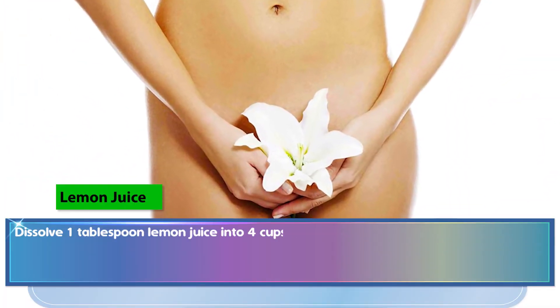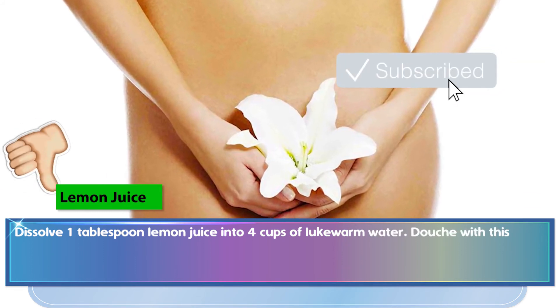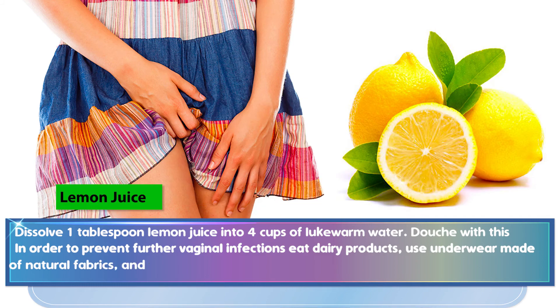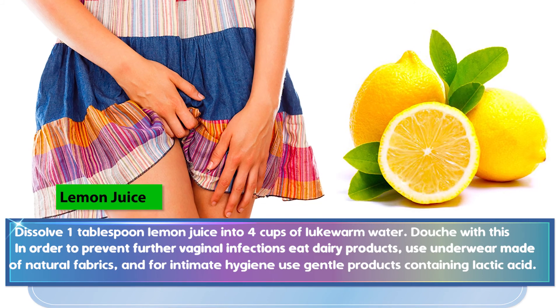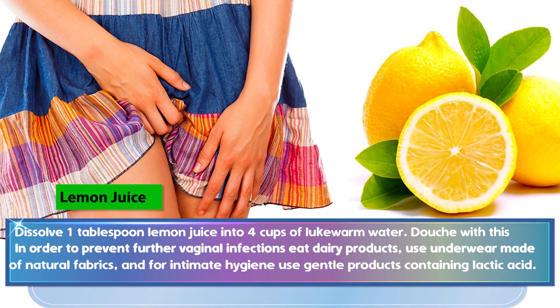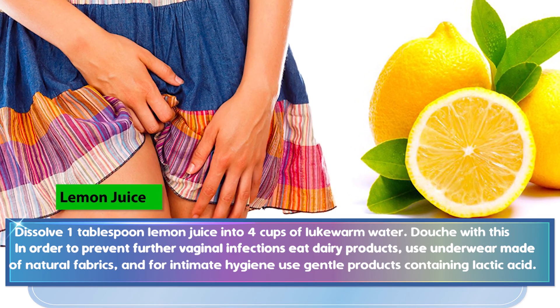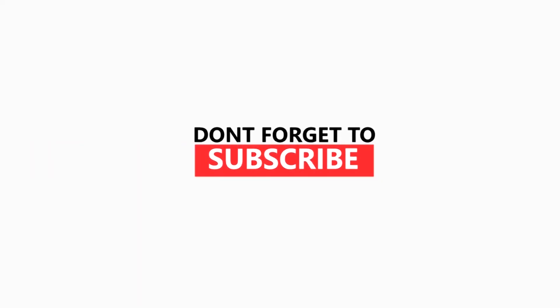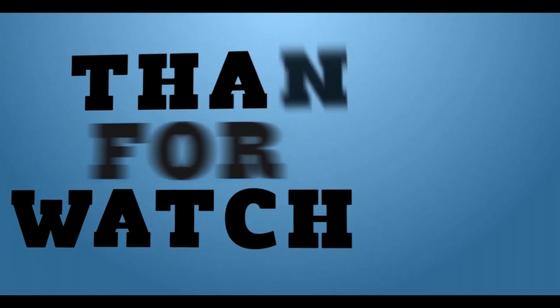Dissolve 1 tablespoon of lemon juice into 4 cups of lukewarm water and douche with this mixture. In order to prevent further vaginal infections, eat dairy products, use underwear made of natural fabrics, and for intimate hygiene use gentle products containing lactic acid. We'll see you next time.